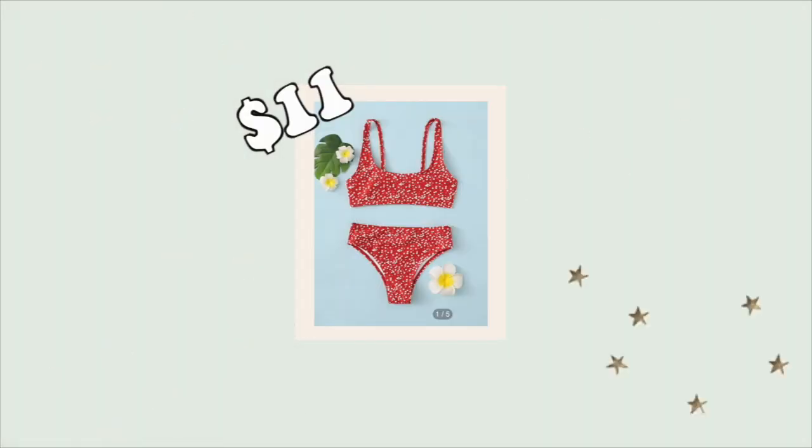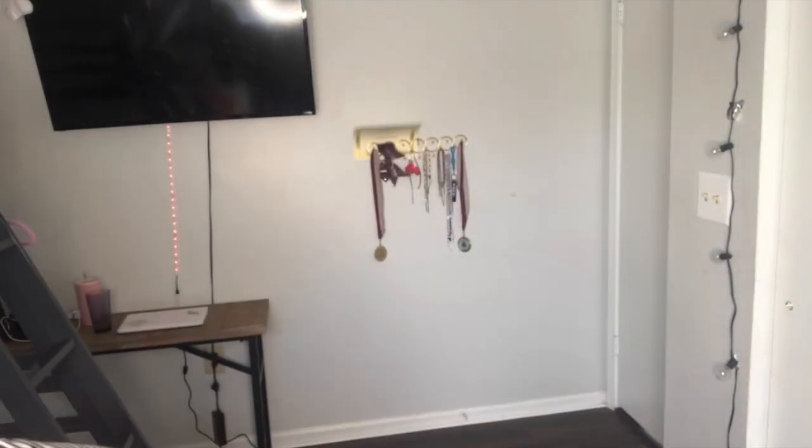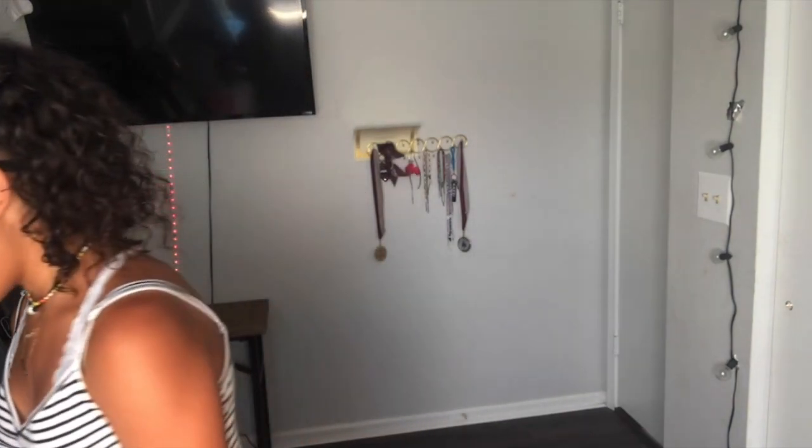The next one — this is the top, and these are the bottoms. They're high-waisted, I'm pretty sure. I really like these ones. Hopefully they're gonna fit me — if they don't, I'm pretty upset.